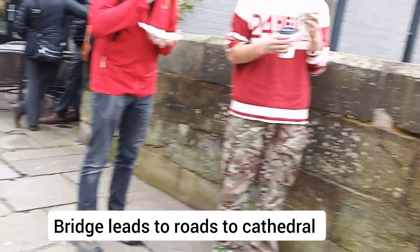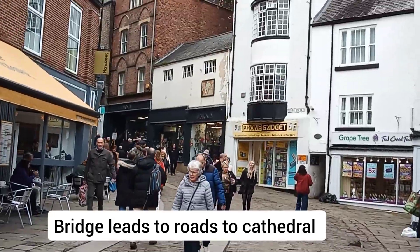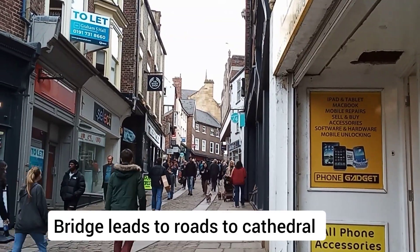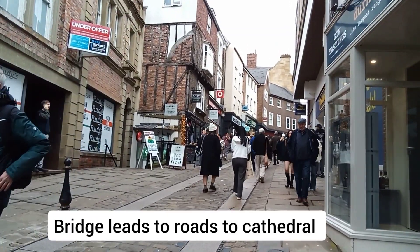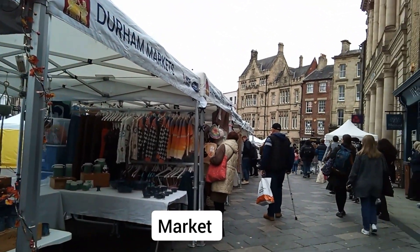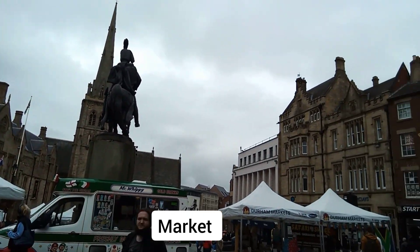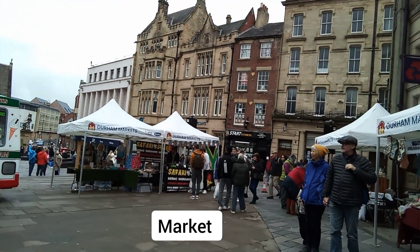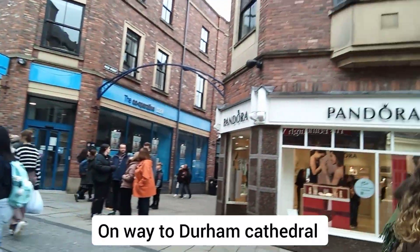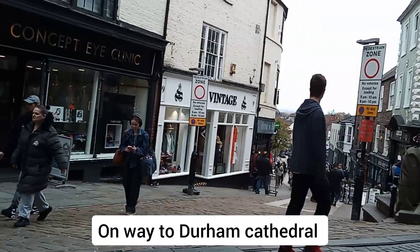End of the bridge — it leads to a little hilly road. Many tourists walking along, lots of people. There are markets on in the plaza, a church plaza. And another nice street here.